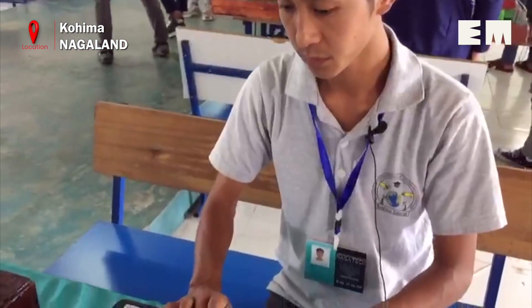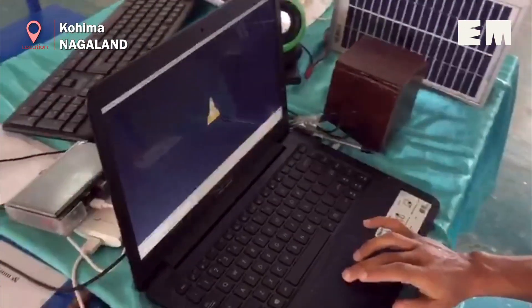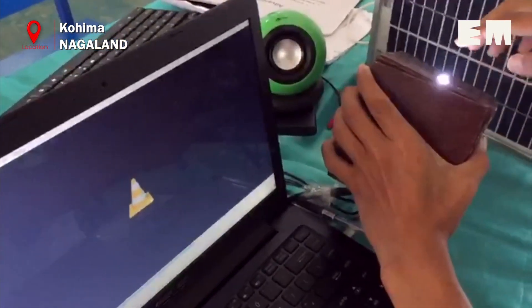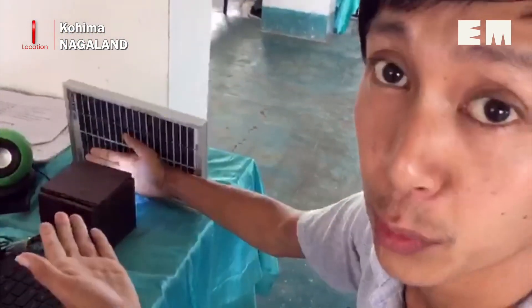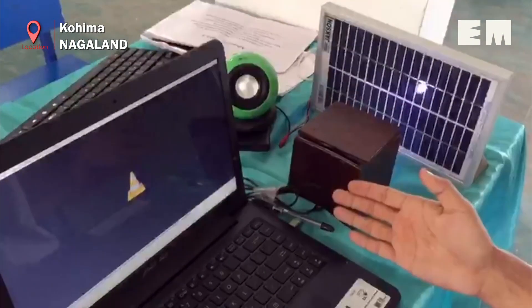Let me show you a demonstration of how Li-Fi works. This is the transmitter and this is the receiver, with a small LED light. As you can hear, music is playing — through this LED light, it transmits data. If I block the LED light with my hand, we are not receiving any information or signals. If I unblock it, data is transferring again. This Li-Fi can also be used like Wi-Fi and is much faster, running at more than 100 Mbps or 1 Gbps — enough to download a high definition movie in 30 seconds.